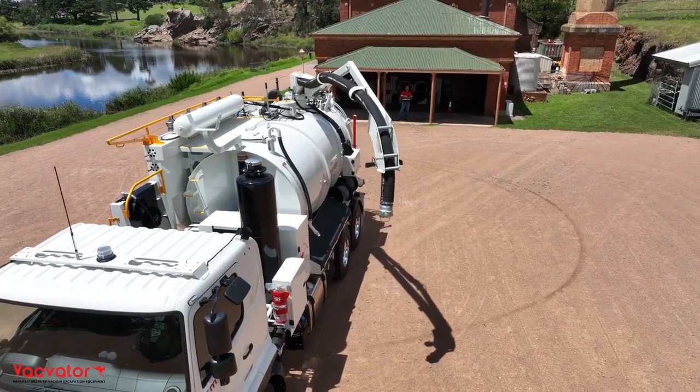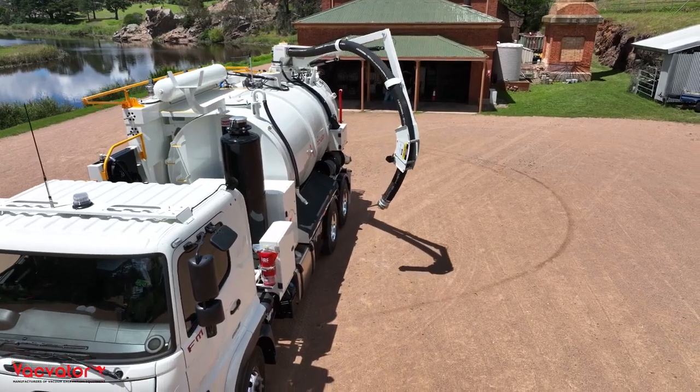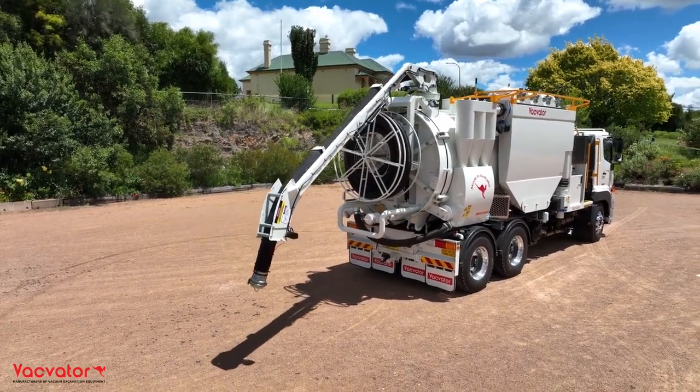Vacvader's 5.2 metre, 270 degree rotation, rear mounted hydraulic boom with its 3-speed triple action enables maximum manoeuvrability with reduced truck moves.